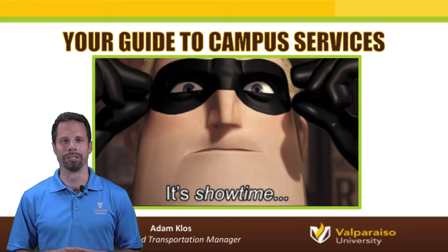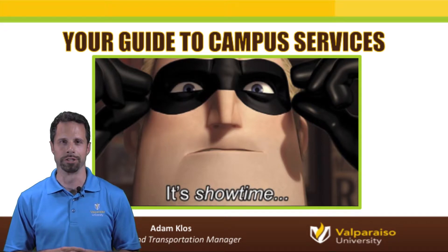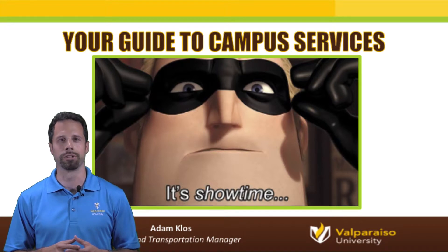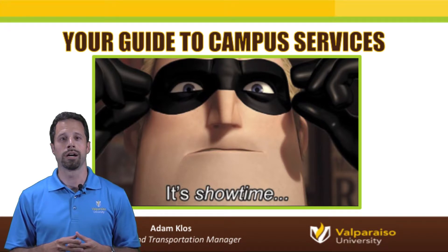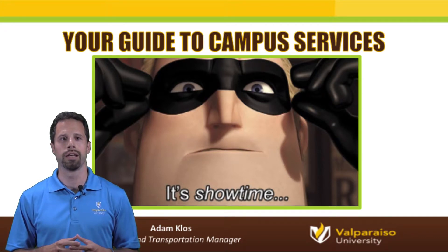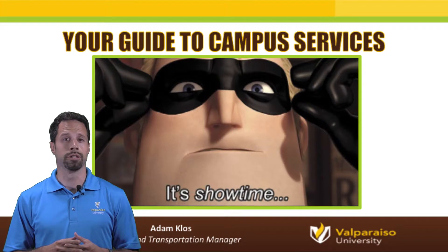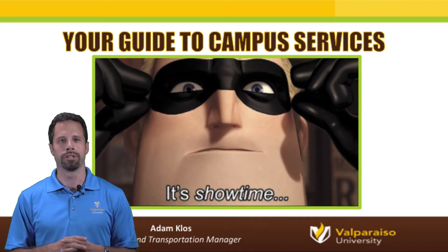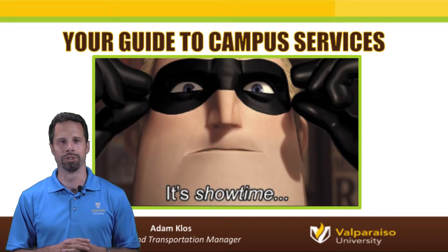Hello and welcome to the Valpo family. My name is Adam Kloss and I'm with the OneCard and Parking and Transportation Office. This is your guide to campus services for graduate students. During this tutorial you'll learn the various features and uses for your campus ID card as well as the services provided by our Parking and Transportation Office. As a graduate student, I'm just going to put a little Valpo twist on both of these topics. Without further ado, let's get you started on your incredible journey here at Valpo.